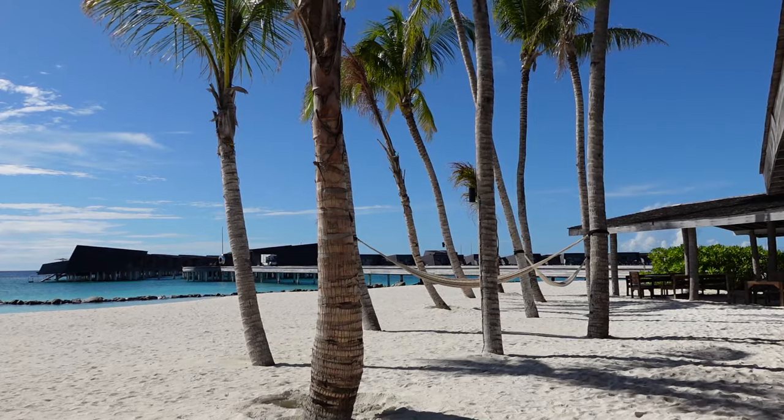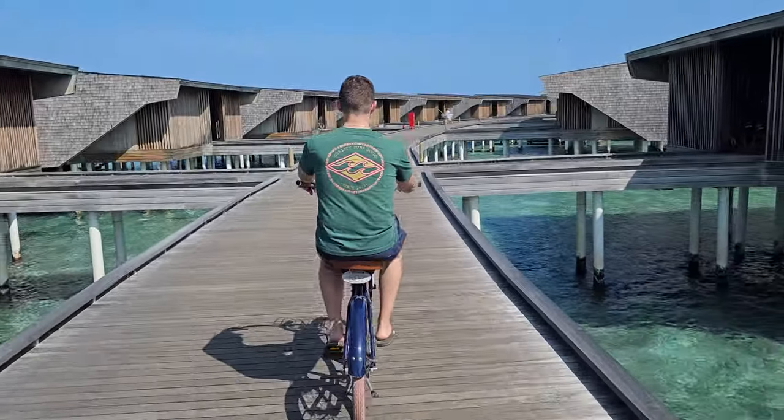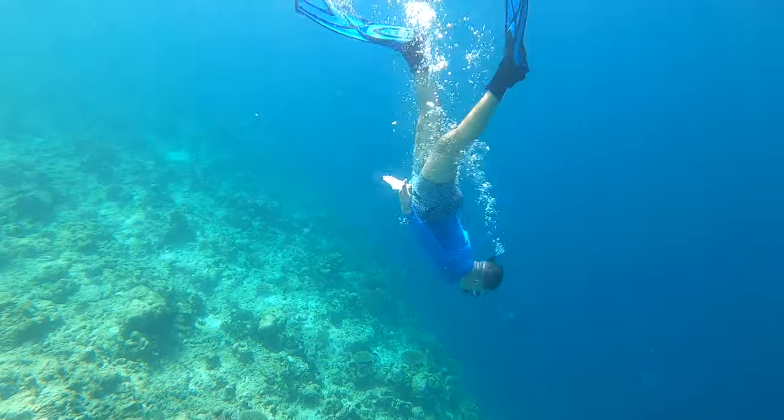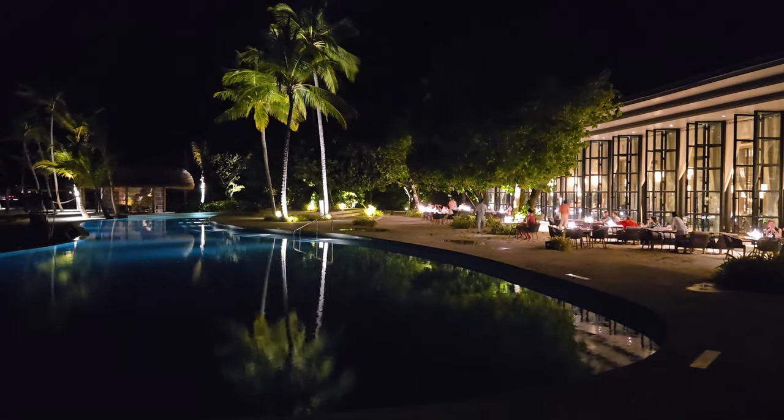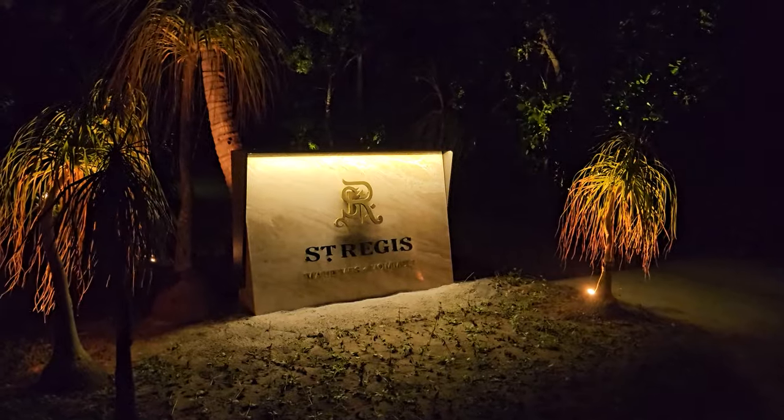On this final video covering our five-night stay at the St. Regis Maldives, I'll show you a small glimpse of the amazing snorkeling found on the island, and I'll give you my full and honest review of the resort. Stay tuned.